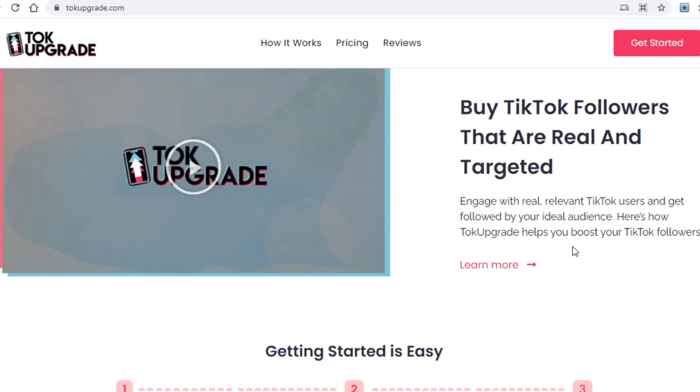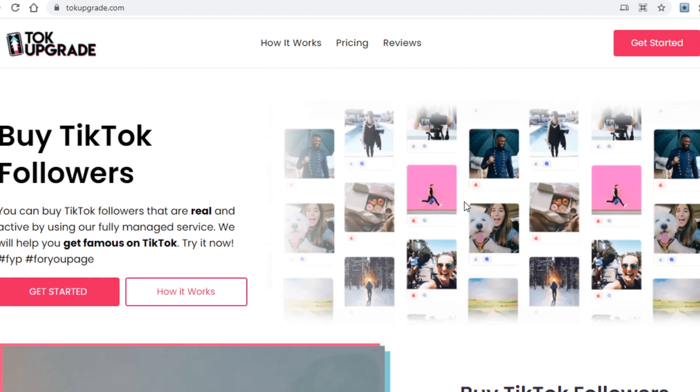Now let's make something clear right away: I am not going to tell you to pay this platform to grow your TikTok account, and we also will not be promoting this as an affiliate either. As I said in the beginning, this is a very unique strategy, and you will see why soon enough.